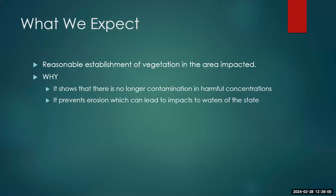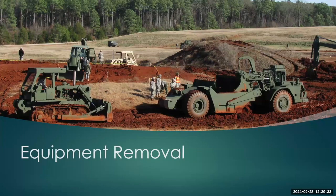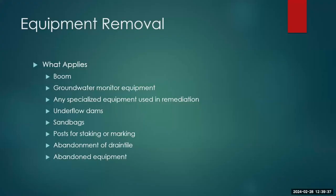What do we expect? We expect a reasonable establishment of vegetation in the impacted area. It shows there's no longer contamination at harmful concentrations, and it also prevents erosion, which can actually lead to a notice of violation if you're causing problems to waters of the state.